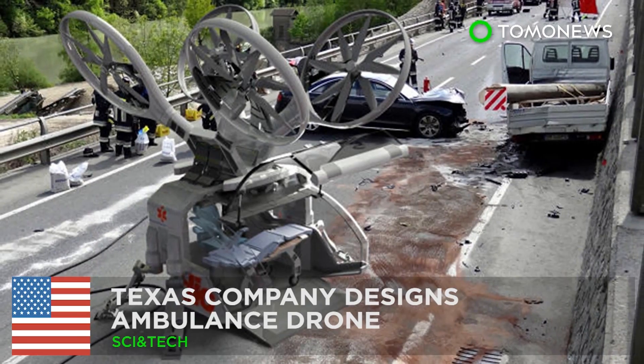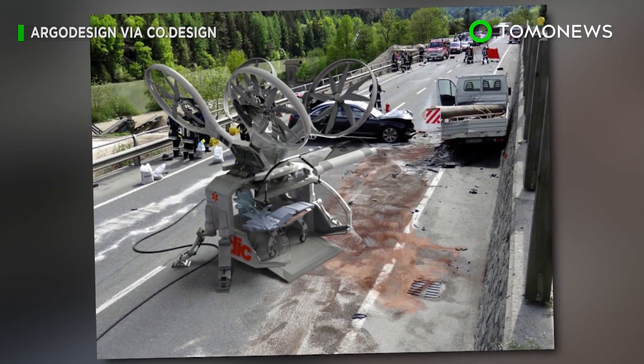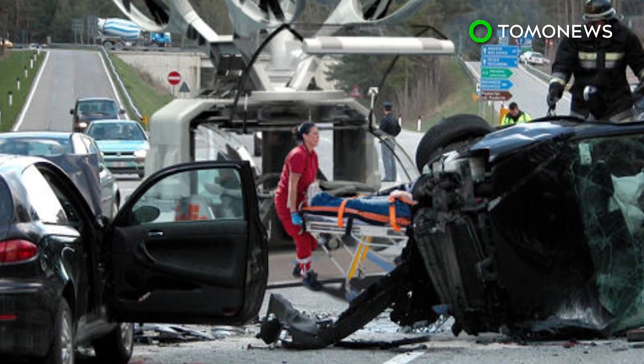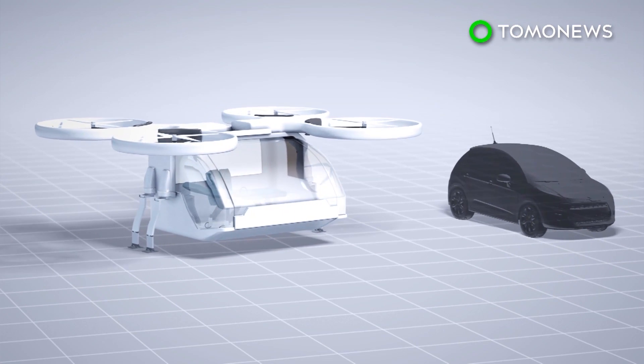Ambulance drone could help save lives faster. A Texas-based design firm has illustrated its idea for an ambulance drone, which could help transport patients faster and more efficiently than regular ambulances or helicopters. The ambulance drone is modeled after a standard quadcopter.